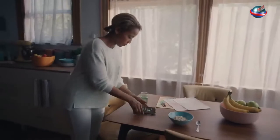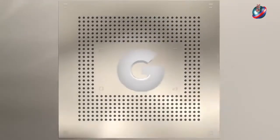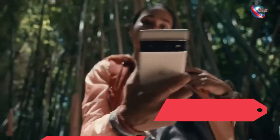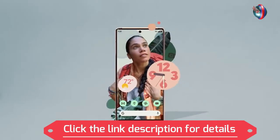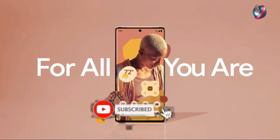Google Tensor, personalized. Only on the first ever all-Google Pixel 6, for all you are. Friends, click on the link given in the description box of the video for details. Please subscribe if you like.